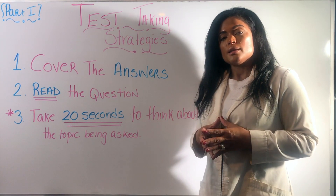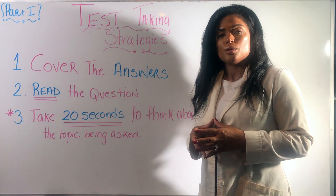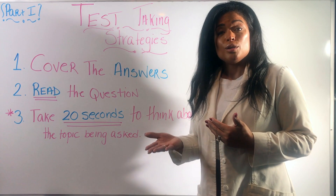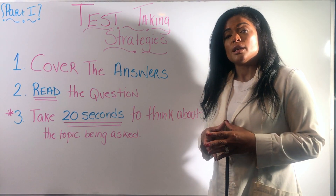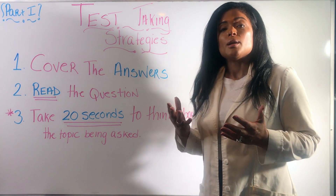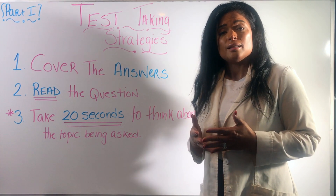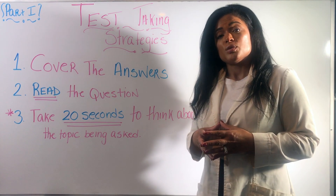Test taking strategies are a crucial component of any test that you take in nursing school, or in any type of field, but specifically when you're taking the NCLEX. There is a limited amount of time, so you have to make sure that you're using your time efficiently. They give you about a minute and a half per question for a reason — not to answer in 10 seconds, but to strategize how you answer in order to get the best response.